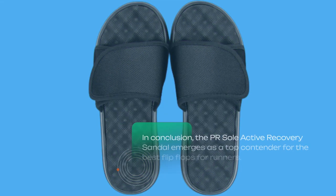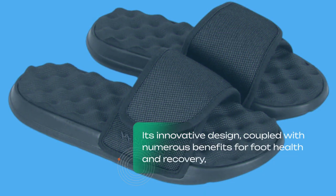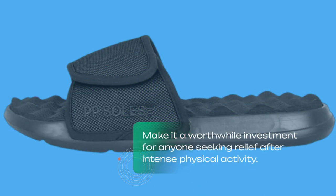In conclusion, the PR Soul Active Recovery Sandal emerges as a top contender for the best flip-flops for runners. Its innovative design, coupled with numerous benefits for foot health and recovery, make it a worthwhile investment for anyone seeking relief after intense physical activity.